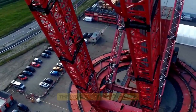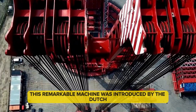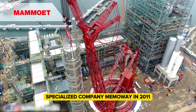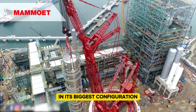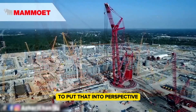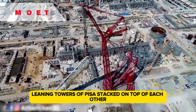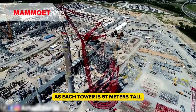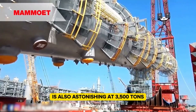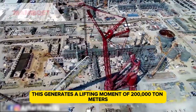Third place in the ranking belongs to the Mammoet PTC 200-DS, introduced by the Dutch heavy lifting and transport specialist company Mammoet in 2011. In its biggest configuration, this ring crane measures an impressive 246 meters — taller than four Leaning Towers of Pisa stacked on top of each other, as each tower is 57 meters tall. The lifting capacity of the PTC 200-DS is 3,500 tons, generating a lifting moment of 200,000 ton meters.